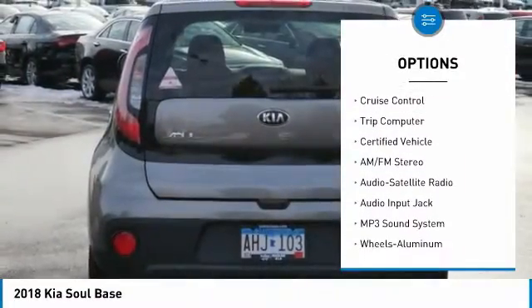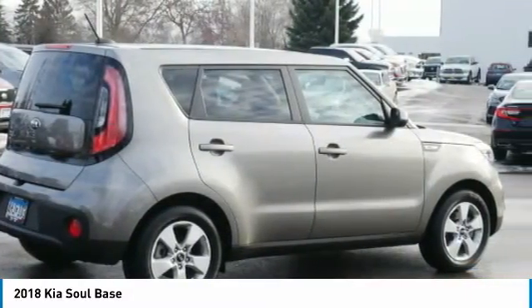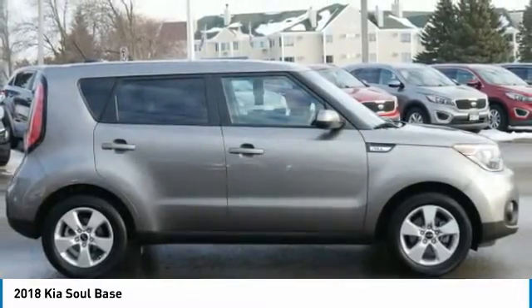Additional features include mirror memory, power brakes, FWD, steering wheel controls, cruise control, and a trip computer. This beauty will make even your neighbors jealous — drive it today!